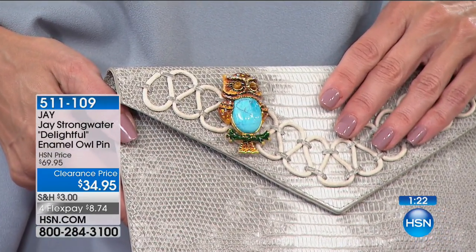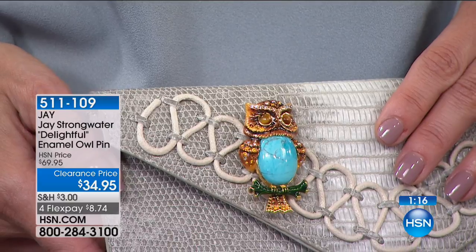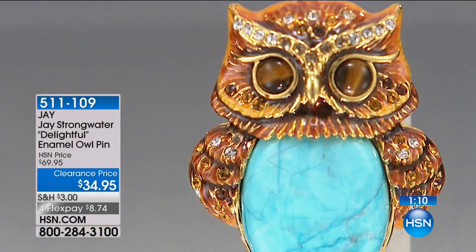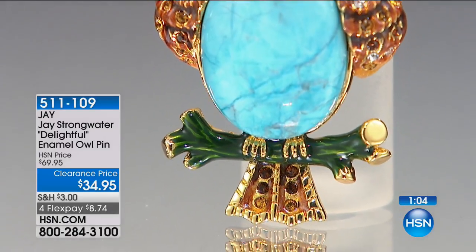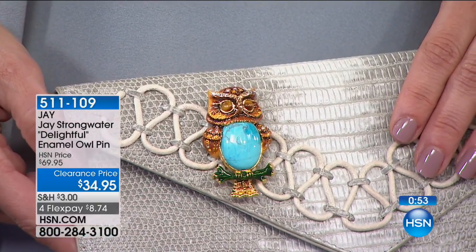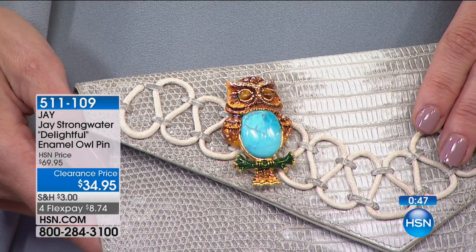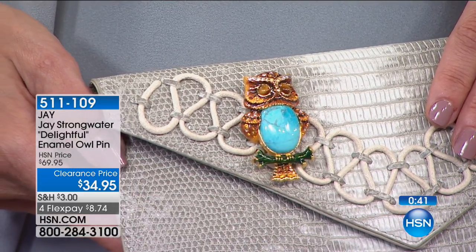Maybe owl is your symbol, or maybe someone in your family loves the owl symbolism. Or maybe there's someone who's been very wise in your life — a teacher, a leader in your church or temple, someone who's been with you through a big event or special occasion — and you want to say thank you. This is a great way to do it at $34.95. His pins are very collectible and he's famous for his animal pins.